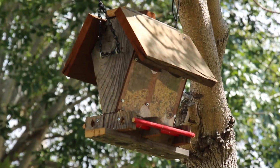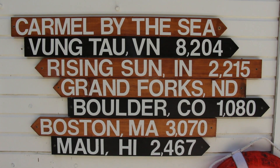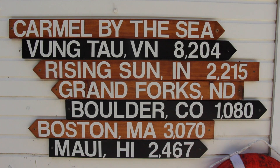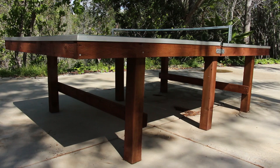I've built a birdhouse, I've built a bird feeder. We have some directional signs with cities and distances that are important to us. I also have a ping pong table down on the lower level.